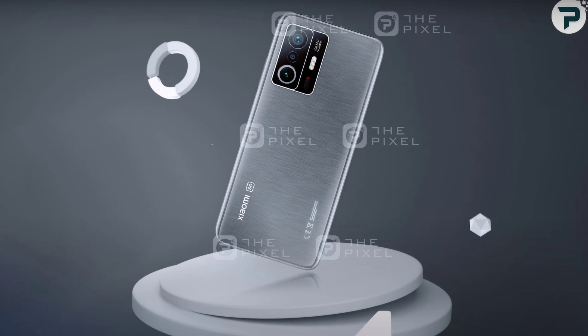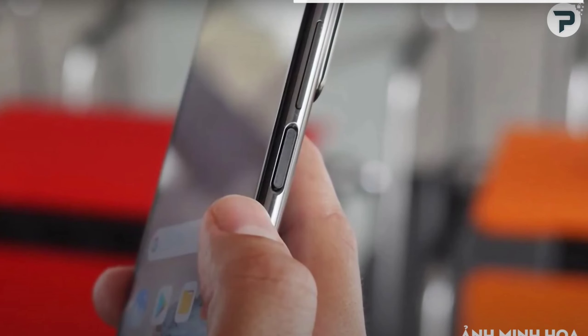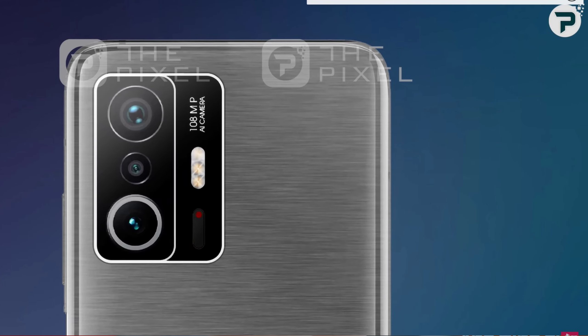You can see the camera setup on the phone, along with the fingerprint sensor. You can also see the rear triple camera and the main camera.